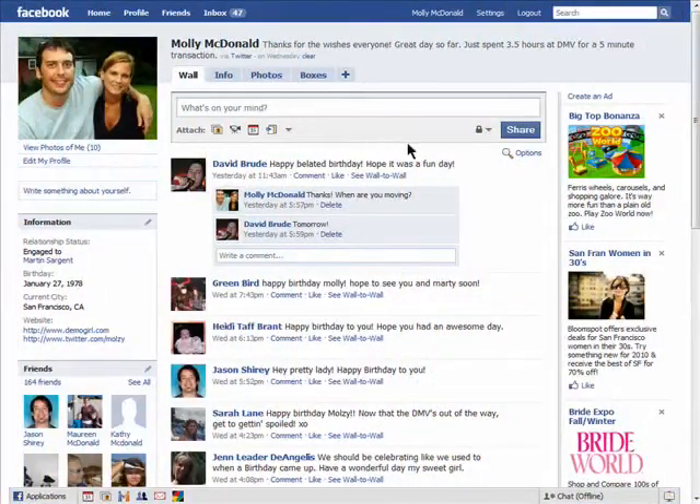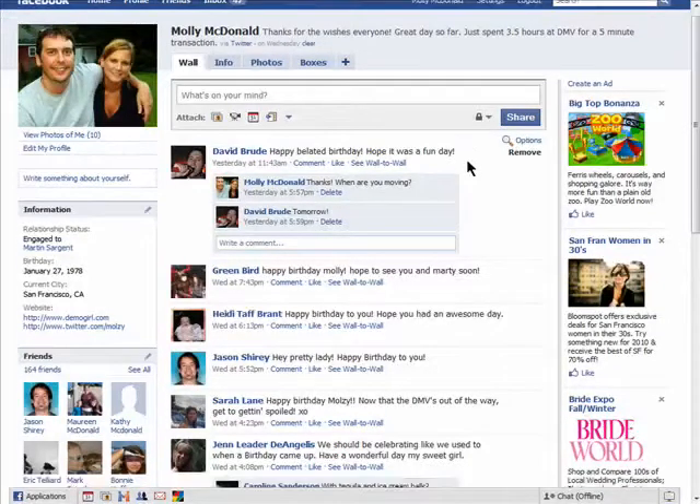All of those fun things that get posted on your wall can be searched for when people search for your name on engines like Google.